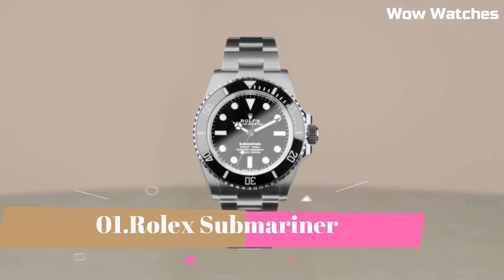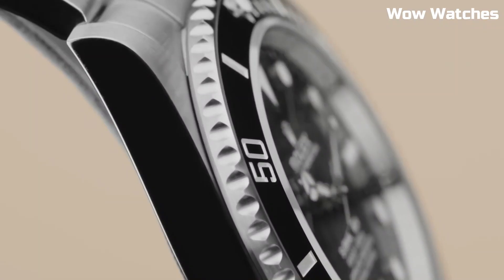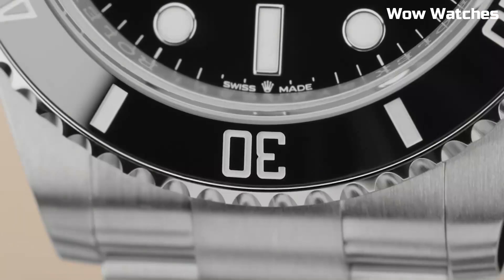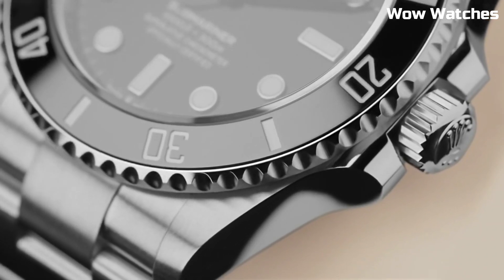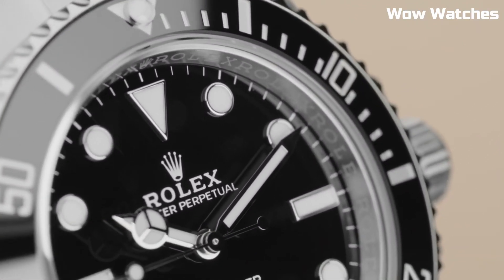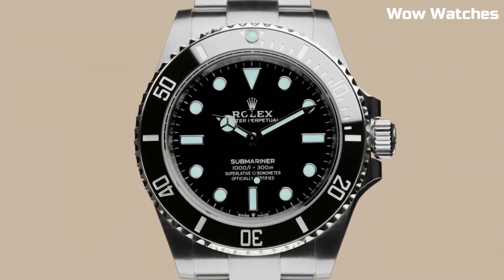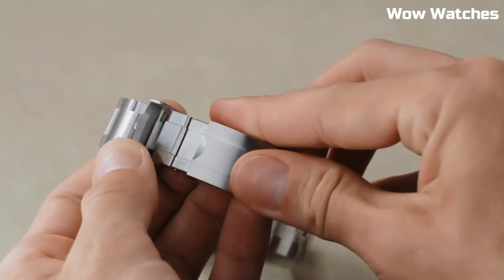Number 1: Rolex Sea-Dweller. It is capable of reaching depths of 1,220 meters and was initially aimed towards professional divers with a maximum depth of 610 meters. The Sea-Dweller first hit the market in 1967 with its gas escape valve. Any helium that may have become trapped inside the watch during decompression can be safely expelled at a predetermined pressure without compromising the watch's water resistance. One of its many claims to fame is that it is the most classic diver's watch available.